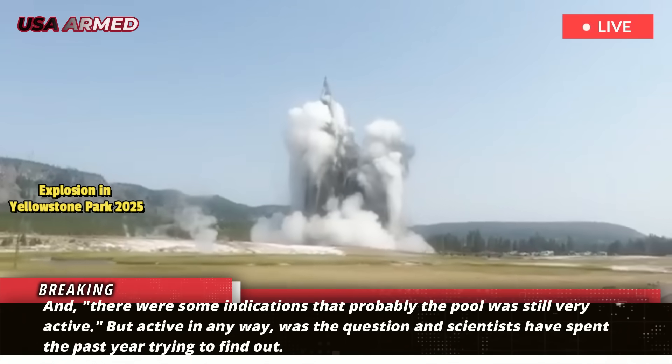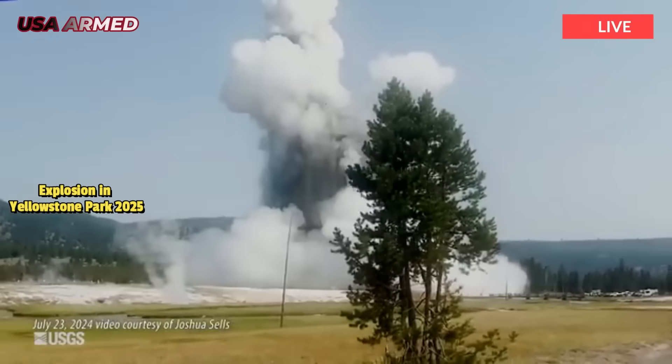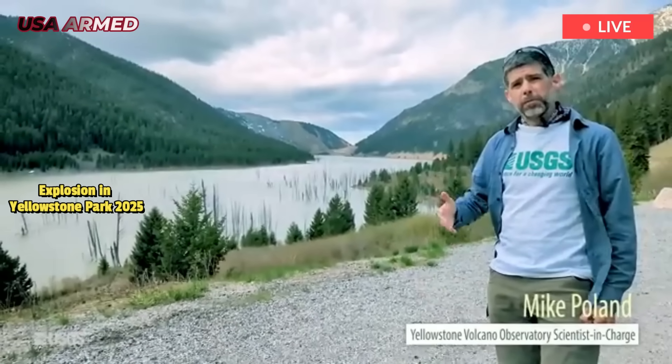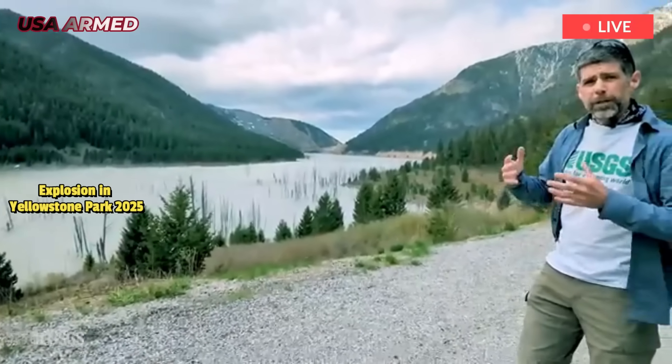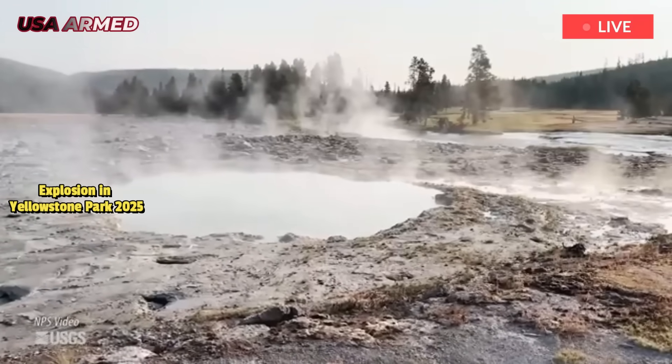The area is just two miles north of Old Faithful and includes beloved visitor attractions like the Sapphire Pool. The park needs to understand what happened before it can be reconstructed or allow visitors to return, and Poland and other researchers were not sure if it was an isolated event or something greater.